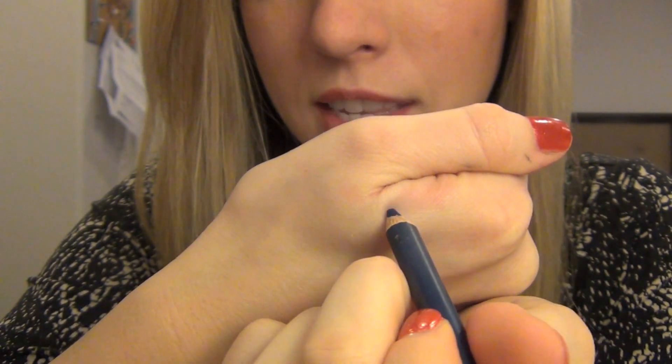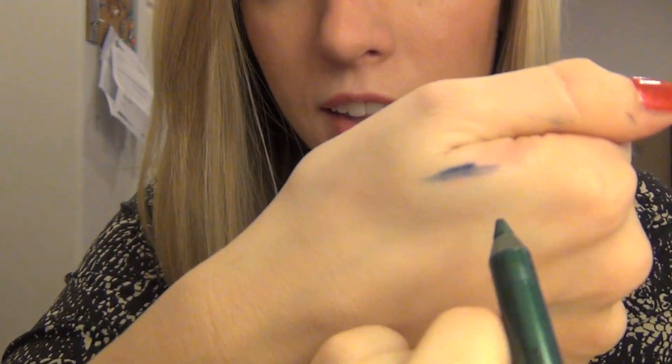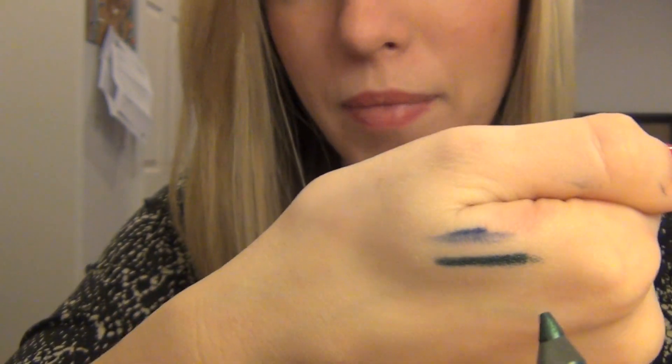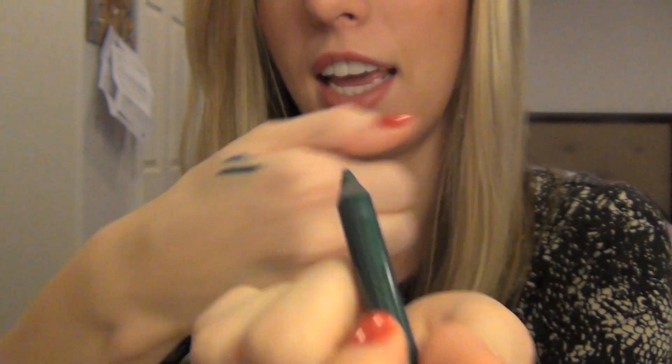My biggest thing with eyeliners is that because I have hooded eyes I can't do really thick liner because it transfers up to the top, but I don't want a really hard pencil either that will tug at my eyes. I want to show you the effect liner can have — this is a firmer, drier pencil that pulls on the skin, whereas something like the NYX Slide On, I'm applying the same pressure but it just slides on really nicely and floats above the skin instead of pulling.